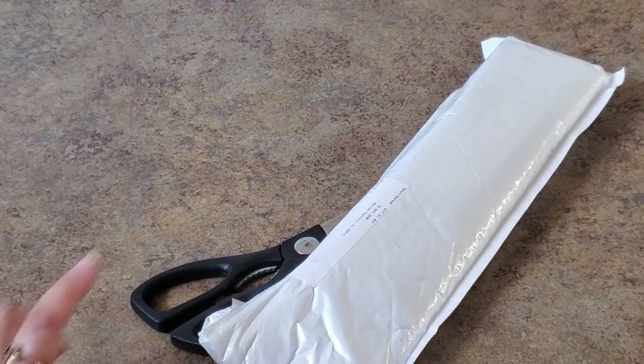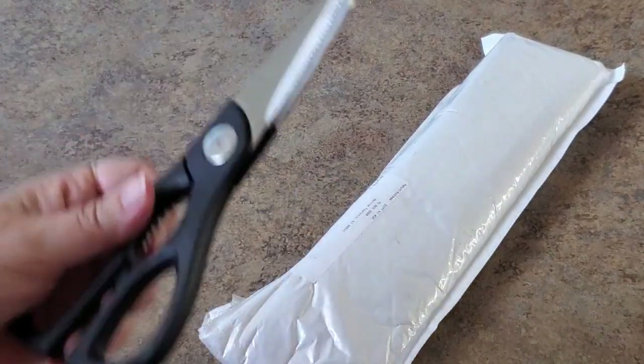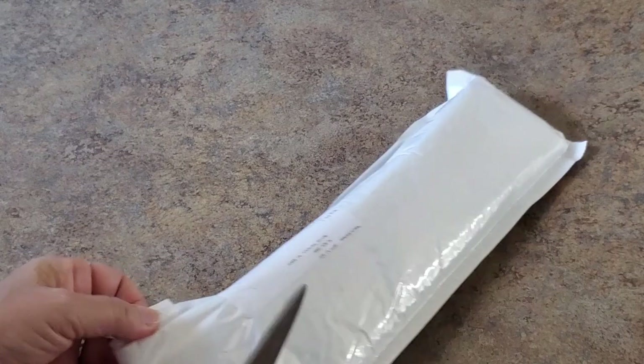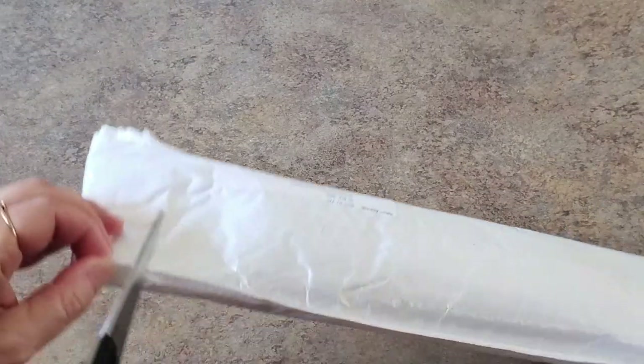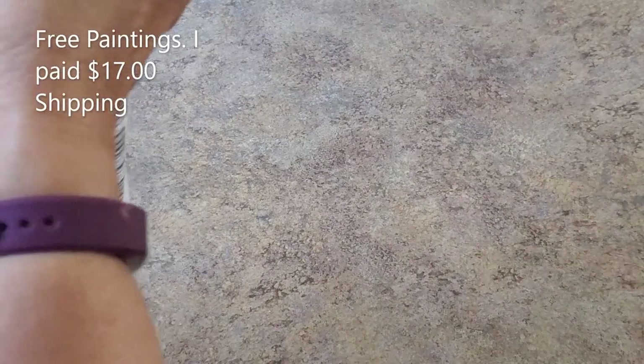Hey everybody, it's Mindy and welcome to my mystery of the day. I have no clue what this is — not a clue. The return address says it came from Monroe Township, New Jersey. I saw it in my USPS Informed Delivery and was just like, nope, not a clue, not one clue what this is.